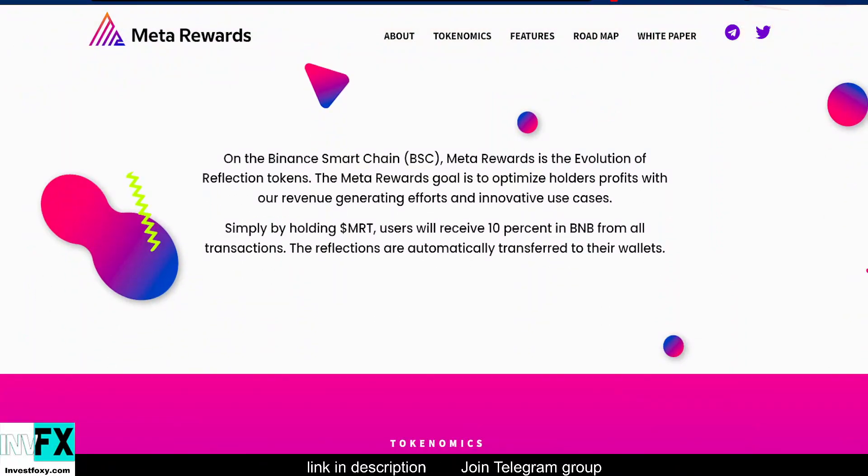On the Binance Smart Chain BSC, Meta Rewards is the evolution of the reflection tokens. The Meta Rewards goal is to optimize holders' profits with revenue-generating efforts and innovative use cases. By simply holding MRT, users will receive 10% in BNB from all transactions, with reflections automatically transferred to their wallets.